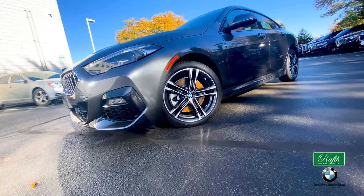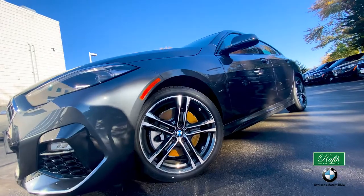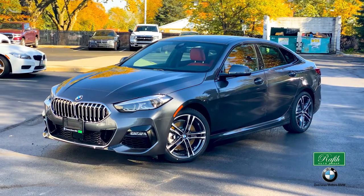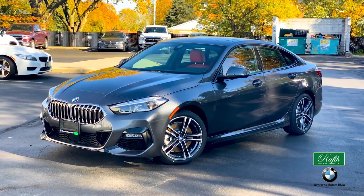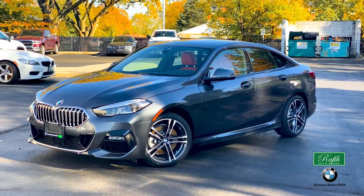It comes with all-season run-flat tires that, even when you get low on your tire, will drive you safely to your next spot. The tinted glass gives you just enough mystery that when you pull into your next spot, people will wonder who you are.